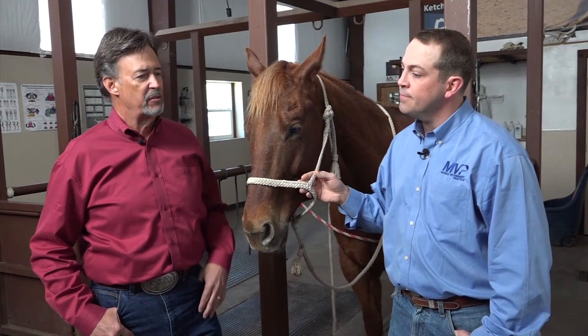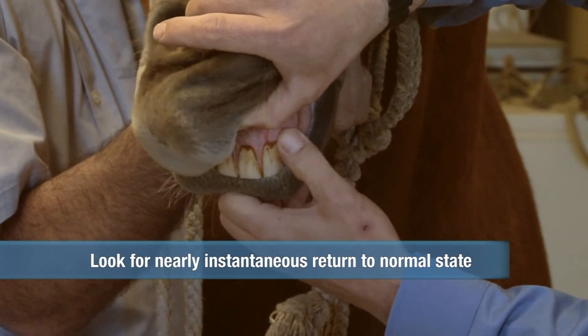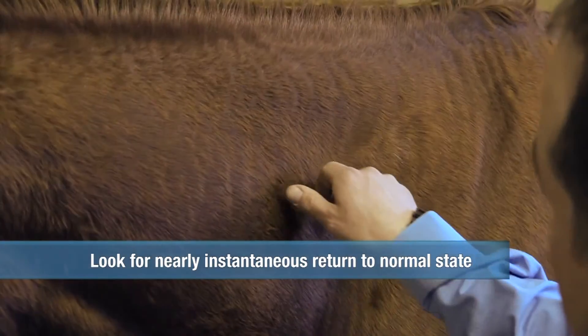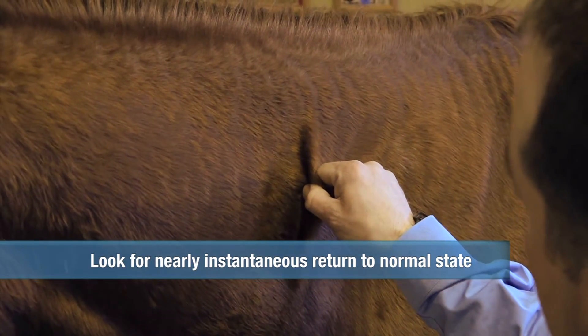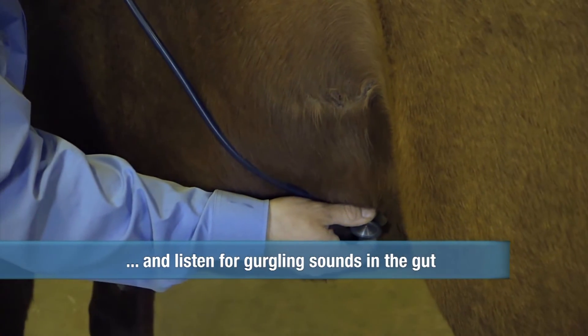Now, if you want to test the hydration status, how do you go about doing that? Check the color of their gums and their capillary refill time. You can also pinch their skin. Normally hydrated horses' skin should snap back to flat quickly after you pinch it. If they're dehydrated, it will stay tented.